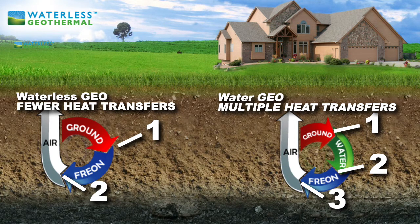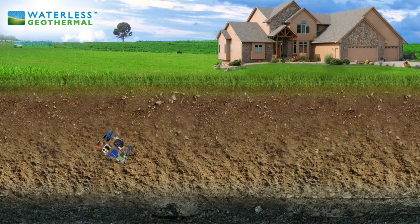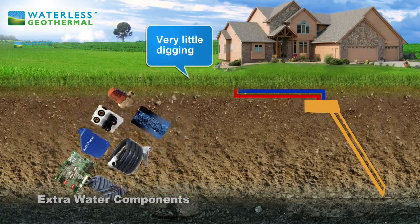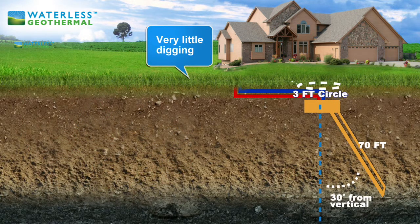In fact, water-based systems require many more components. A waterless geothermal requires very little digging in your yard — it only takes up a three-foot circle and a trench back to your house.